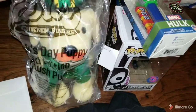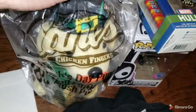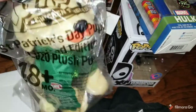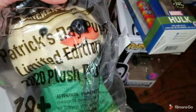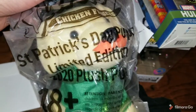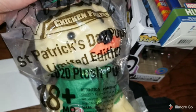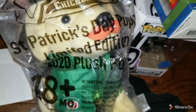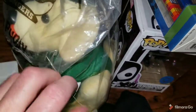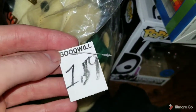This Raising Cane's Chicken Fingers plush — Raising Cane's started in Louisiana and it's now gone to a lot of different states. This is a St. Patrick's Day plush, a 2020 limited edition exclusive. I paid $1.59 for it at Goodwill and it sold for $27. I love selling these little guys.